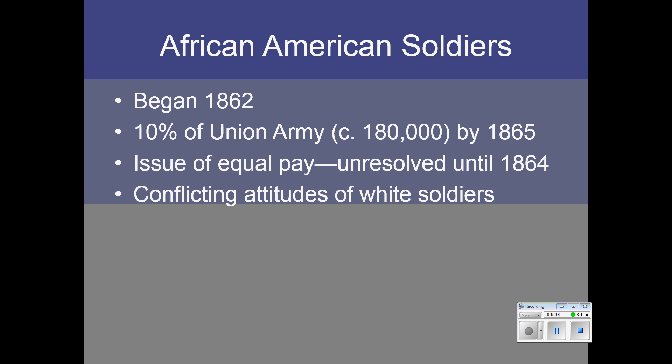Some white soldiers were glad that African Americans were in the army, feeling they were benefiting from the war and it was only right that they helped to fight it. Other white soldiers resorted to racism, believing Black soldiers were not as capable or reliable — and they were proven very wrong. These troops served in segregated units, and that was true in the U.S. military all the way until 1948 after World War II. But the presence of African American soldiers had a negative effect on slavery — it inspired slaves to rebel or run away and join the war effort themselves.